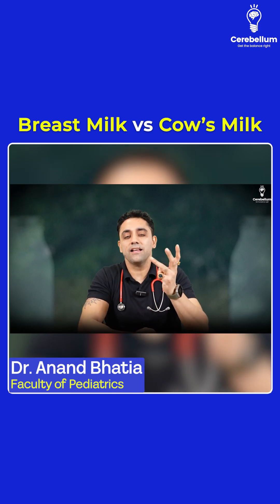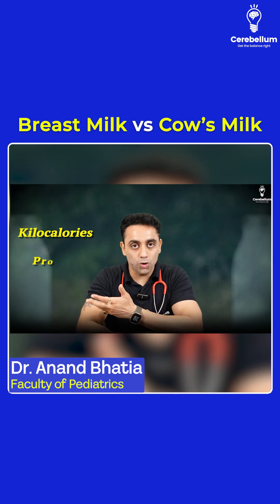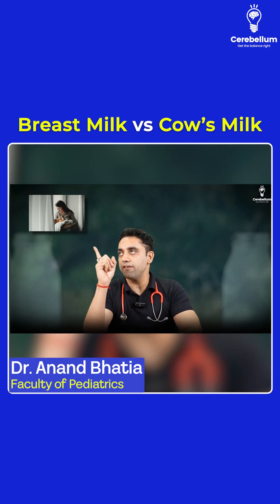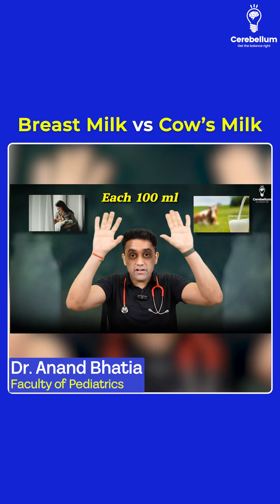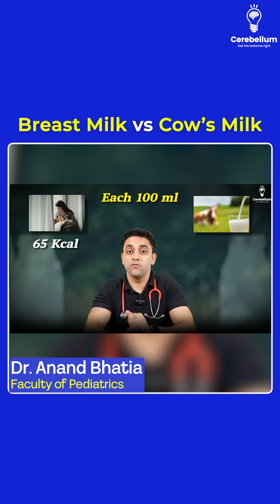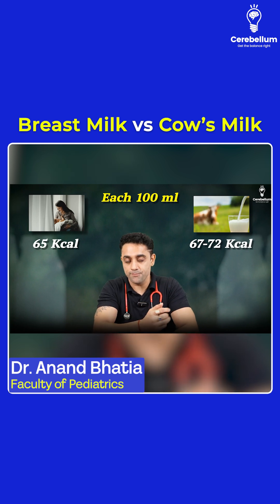The first question we have — three categories are very important. Number one, if I talk about the kilocalories, protein content, and the lactose, these three are the basic questions asked in exams. So please remember, this side we have the breast milk and this side we have the cow's milk. Each 100 ml — everything is regarding 100 ml. So each 100 ml of breast milk contains 65 kilocalories, whereas the cow's milk contains 67 to 72 kilocalories.